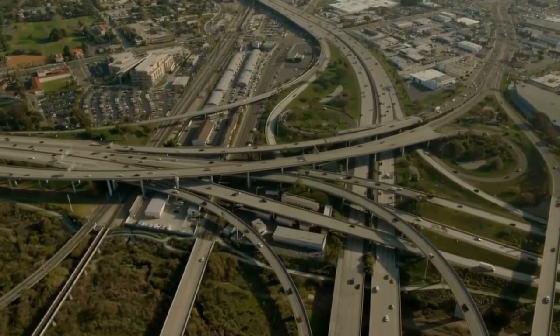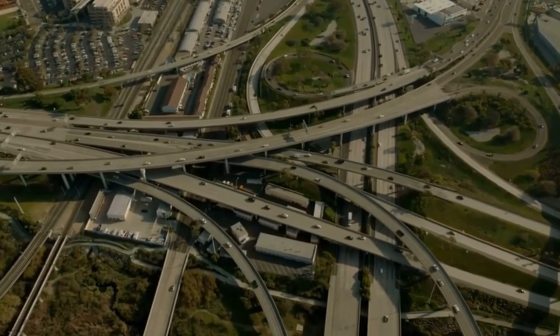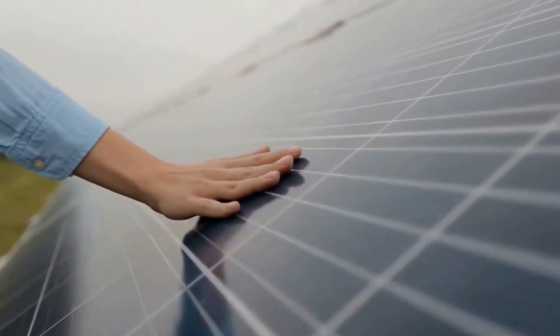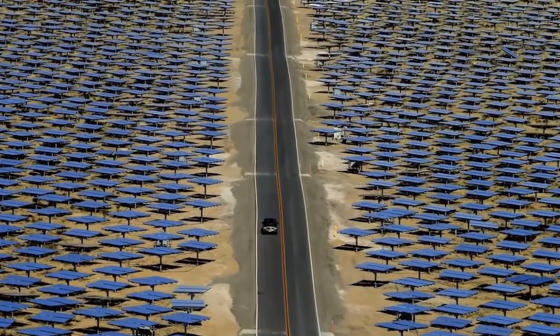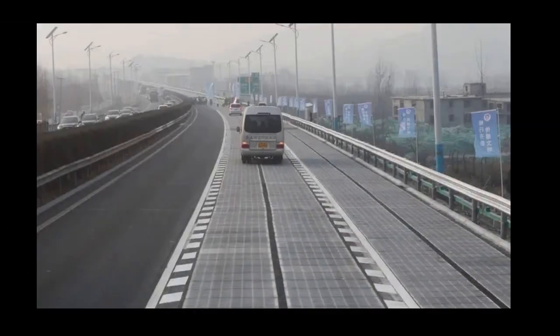Solar panel highways can experience reduced efficiency compared to traditional rooftop solar panels due to their horizontal orientation, which may not capture sunlight optimally. Installing solar panels within roads requires specialized construction techniques and materials, adding complexity to road maintenance and repair activities.